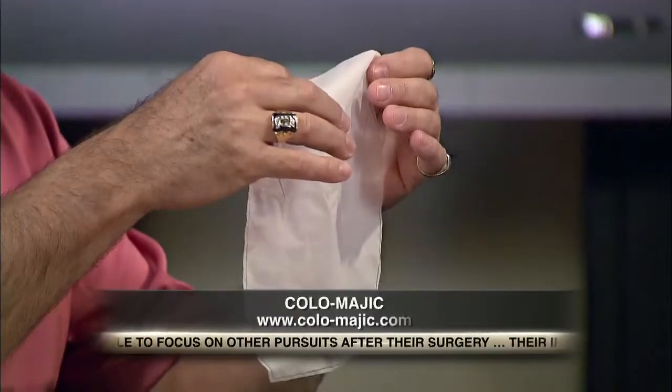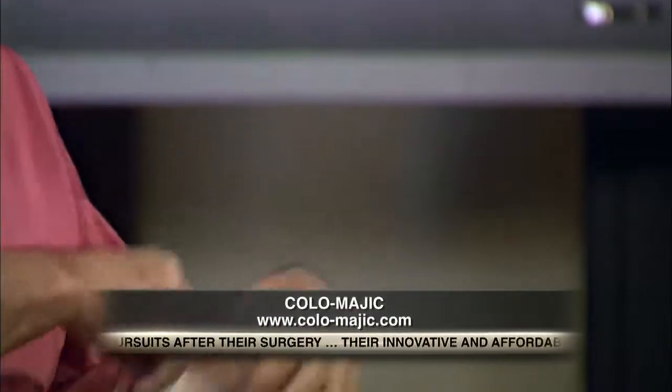So, Mark, how does the Colomagic liner work? It's a biodegradable liner, like this, and it goes into a two-piece colostomy pouch. And when it's time to change, you just take the pouch off, take the liner out, flush it down the toilet, stick a new one in, and away you go.